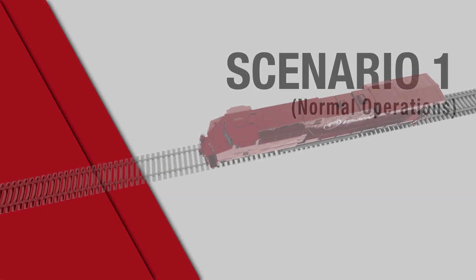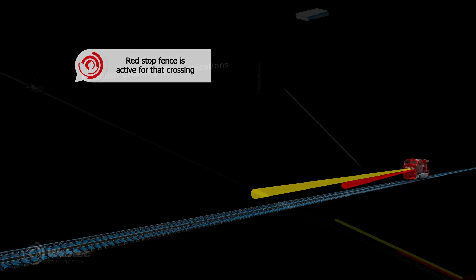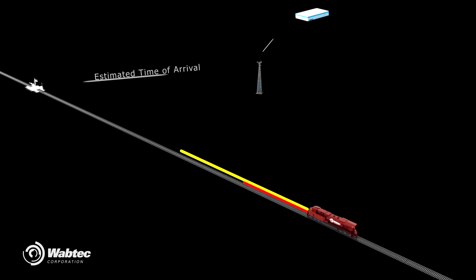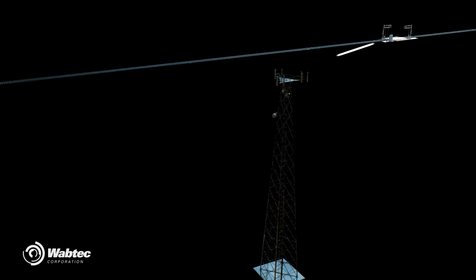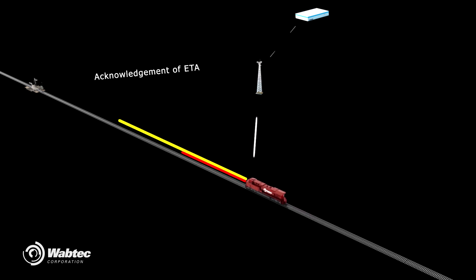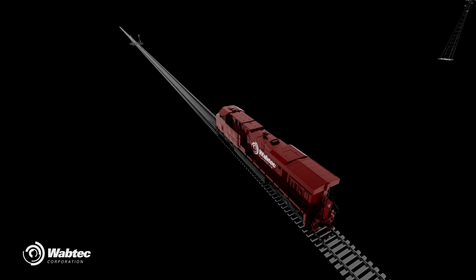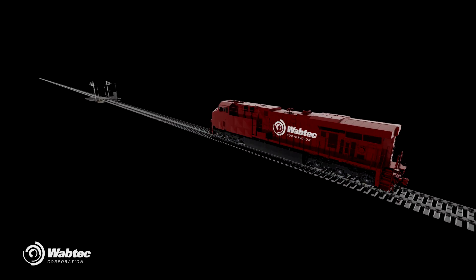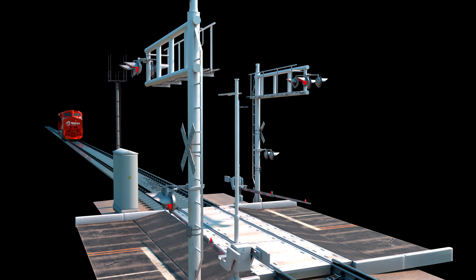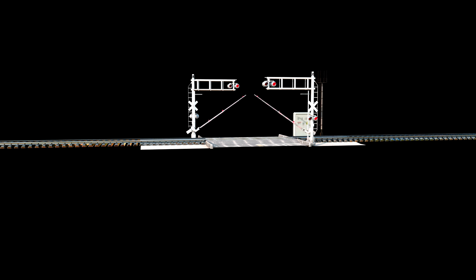The train approaches the crossing prepared to stop at a predetermined distance away. The red fence is active for that crossing. It establishes crossing communications with the WIU between the crossing and the onboard of the train. The train then sends an estimated time of arrival to the crossing, which acknowledges receipt. The train receives the acknowledgement and the stop fence is removed from the onboard system. The train continues toward the crossing with ETA status updates, then reaches the point where the crossing activates for the required warning time. The train passes through, and once the rear of the train clears the crossing, it deactivates.